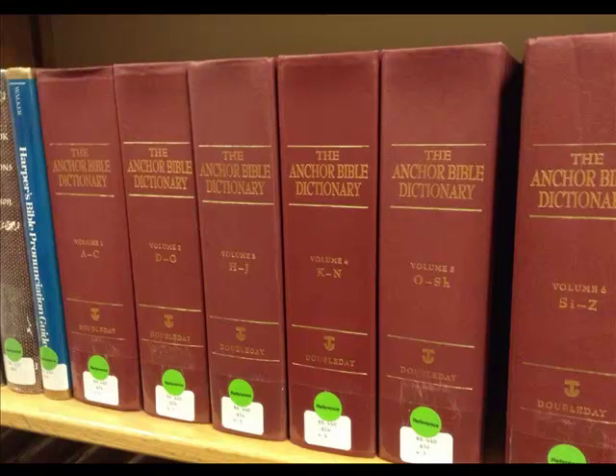Here's an example — a Bible dictionary. We have a lot of commentaries and different kinds of things that are not necessarily that easy to find online.